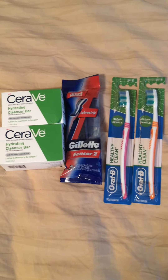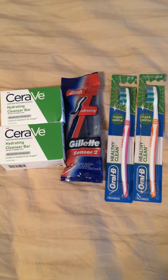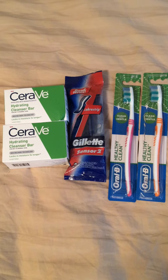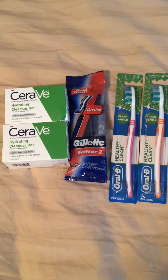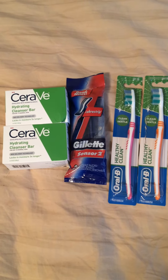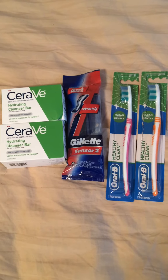Just a little tidbit to help you guys: couponing at Walmart can be awesome. It's a very basic store — they don't have any type of reward system, they don't have any BOGO sales. It's just clean and simple. There are prices, you just use a coupon on it, and that's it, clean cut.